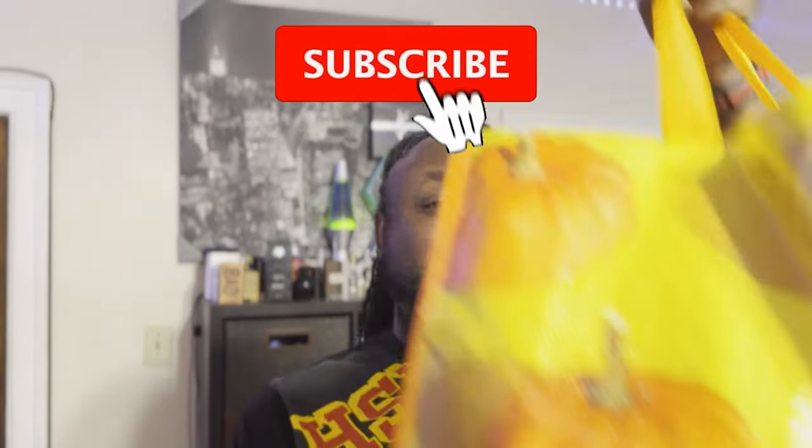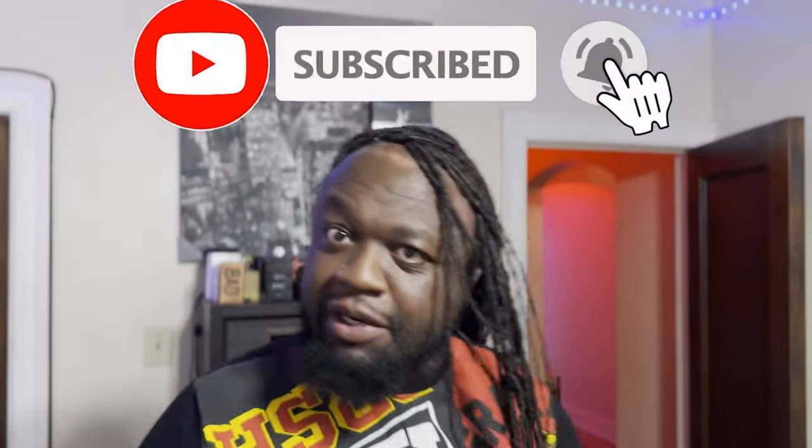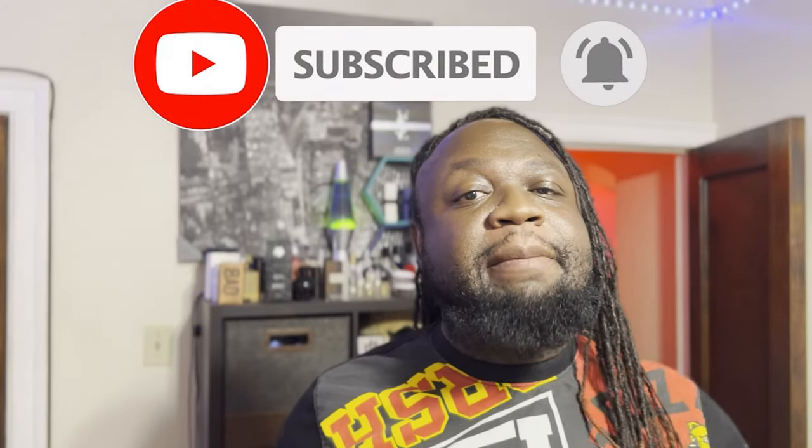What's going on y'all, your man Common Sense coming back again with another vlog. On this channel we talk about all things fragrance, fashion, style, mental health, wellness, and travel. Today's video is going to center around a thrift haul, so if you're into that type of thing make sure you stay tuned because after the show we're gonna get into that.